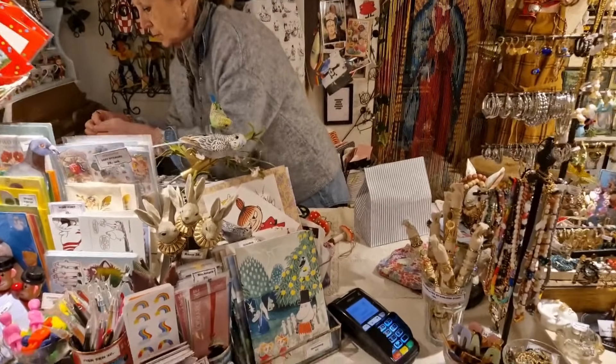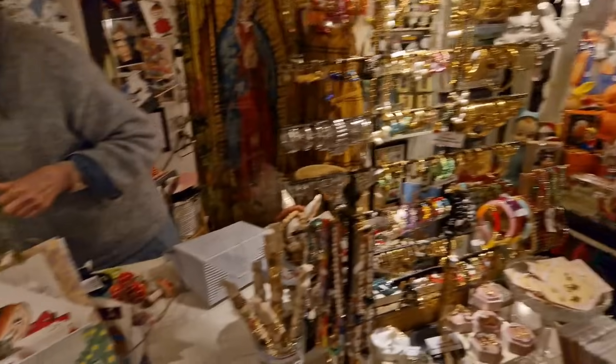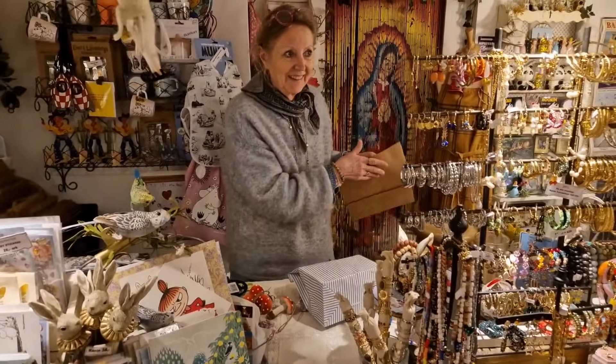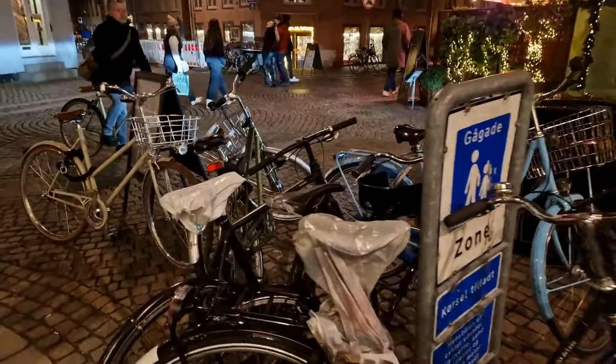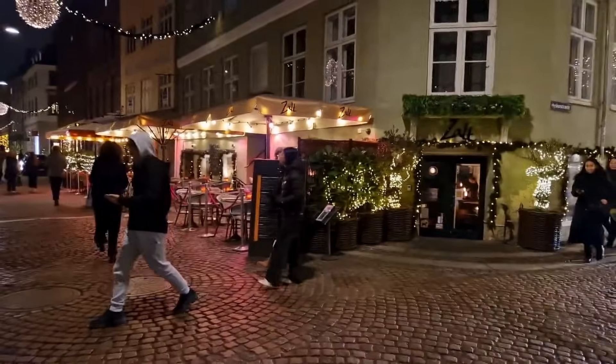Lisa's packing all the gifts. We've got one for Erica — don't tell Erica! That's alright, you can look this way, it's already wrapped up.